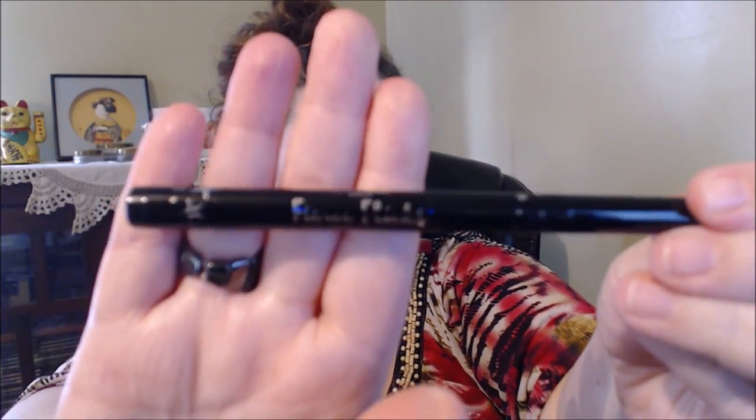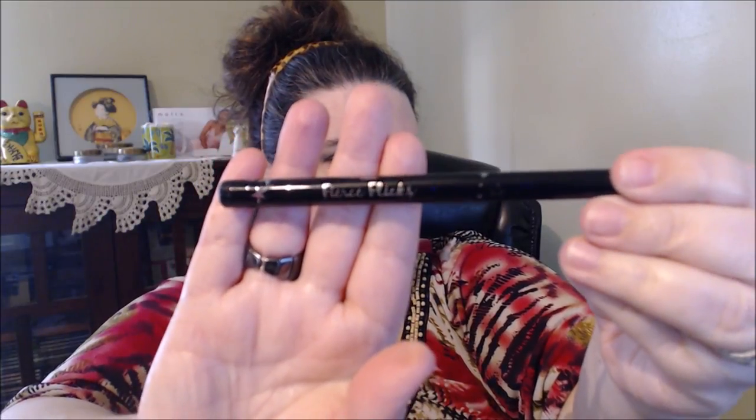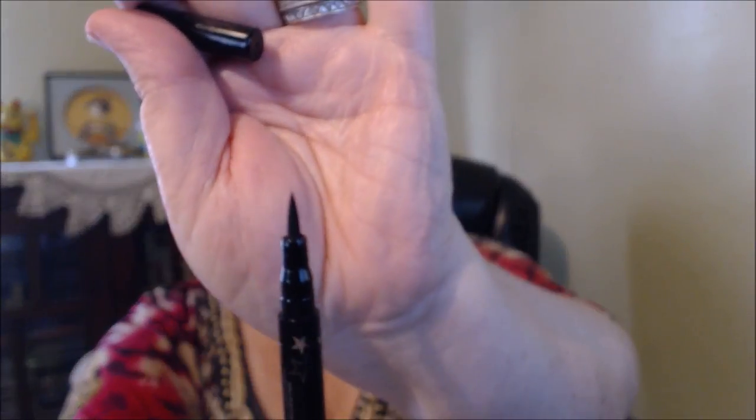I'm going to do the eyeliner — it's called the Katia London Fierce Flicks. I'm not sure if it's something they permanently carry or if it's just in this kit. Let me just say I had a fight with this eyeliner — I literally had to fight with the thing to get it out of the packaging. The tip looks like a really nice felt tip though. Let's see how well it works.